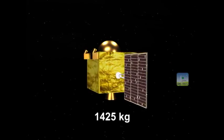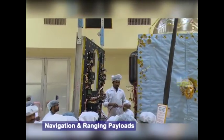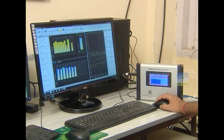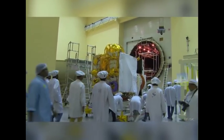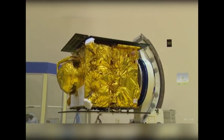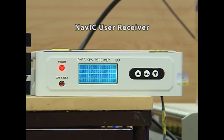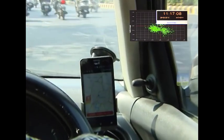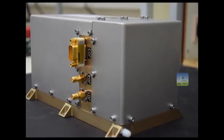This satellite weighs around 1425 kilograms. Like its predecessors, it has two types of payloads: navigation payload and ranging payload. The navigation payload operating in the S and L5 bands is meant for transmitting navigation signals to the users. The ranging payload comprises a CDMA ranging transponder and operates in the C band. The IRNSS satellites continuously emit time-stamped navigation signals, which are received by the ground-based IRNSS receivers, and the information is then processed to derive position, velocity and time. For accurate time-stamping, IRNSS satellites carry rubidium atomic clocks that are far more accurate than normal electronic clocks.